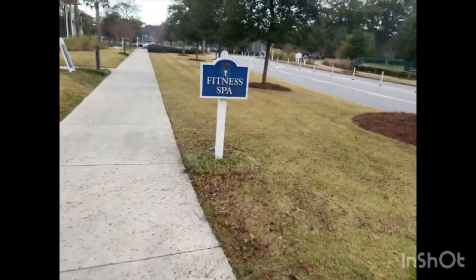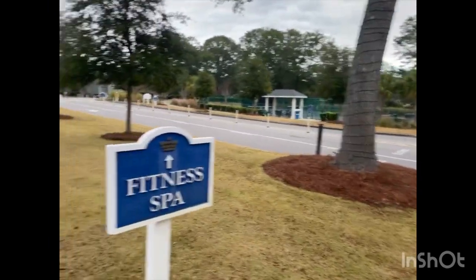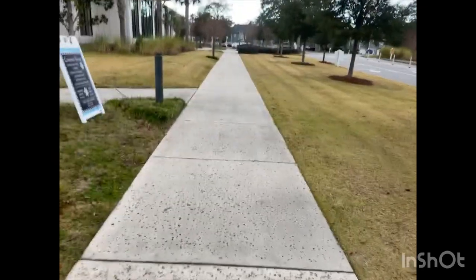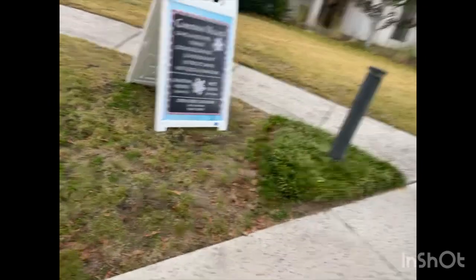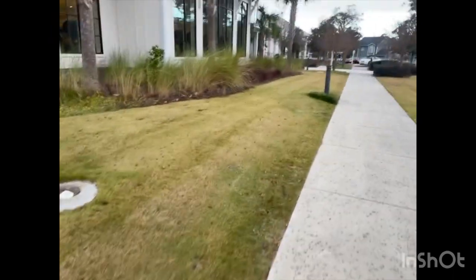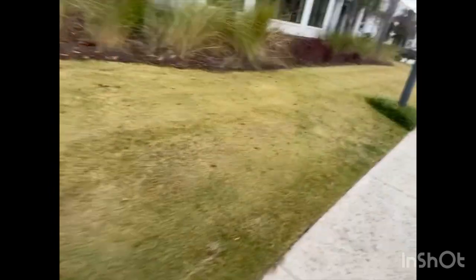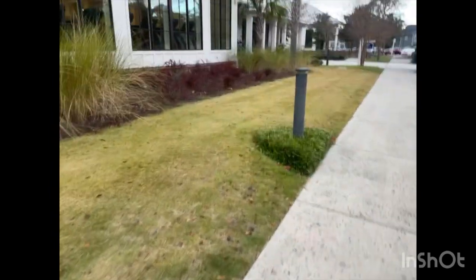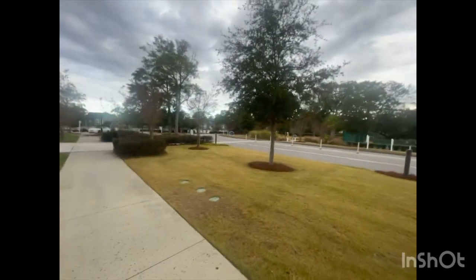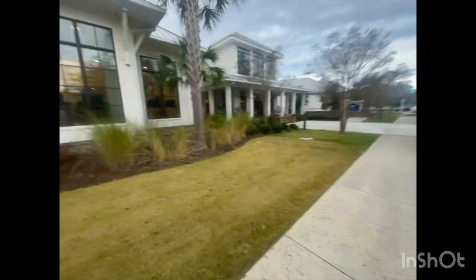Hey guys, so we've arrived — it's the Santa Express, pulling off to the fitness spa. I wish you guys could see all the activities. I want to go through the front. It looks so pretty — I love the style of the building. Y'all see that? I had the camera zoomed in, no wonder you couldn't get a good view.